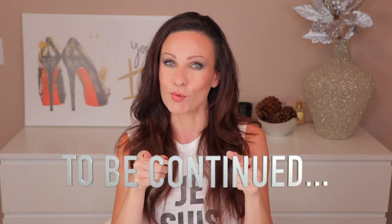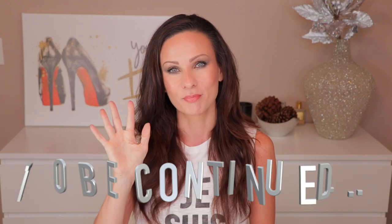This concludes part one of my Sisley Paris brand review. I realized this video was getting a little too long, so I've split it into two parts. In a couple of days I'll be posting part two. I hope you enjoyed this — please subscribe if you haven't already, and I'll see you soon. Thank you so much, bye!